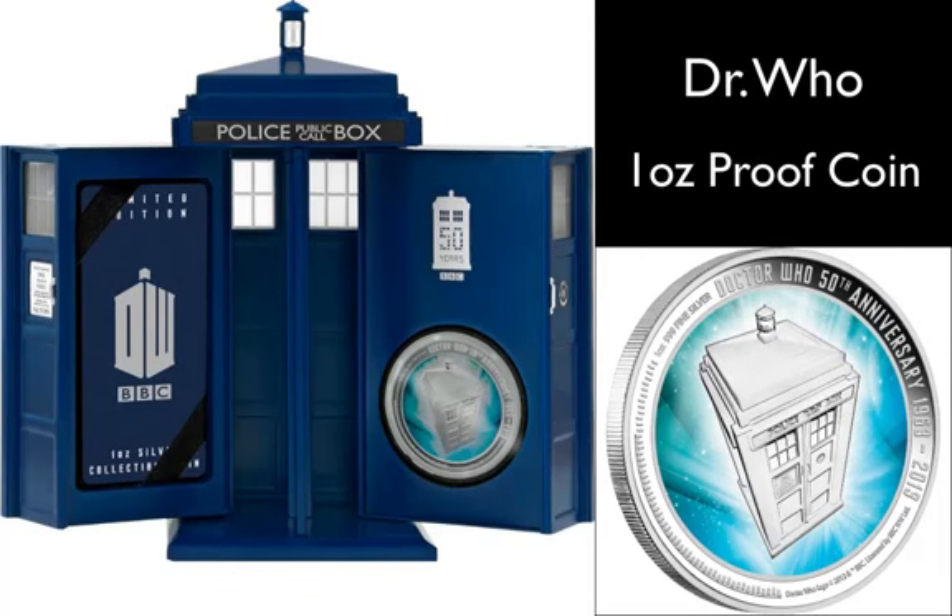This is the new Doctor Who 50th Anniversary 2013 1oz Silver Proof Coin. It comes in an extremely limited mintage of 10,000 coins, and it is a proof quality 99.9% pure silver coin.